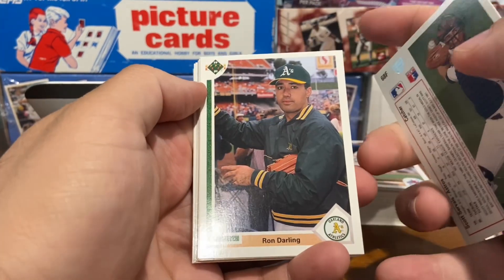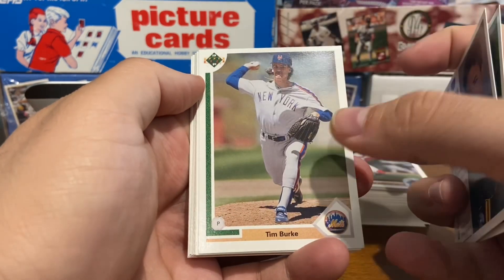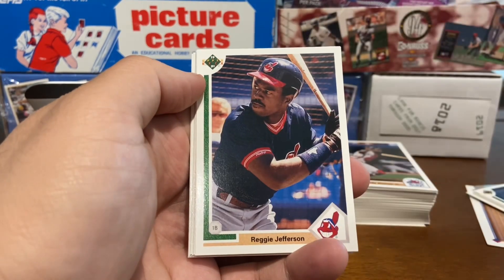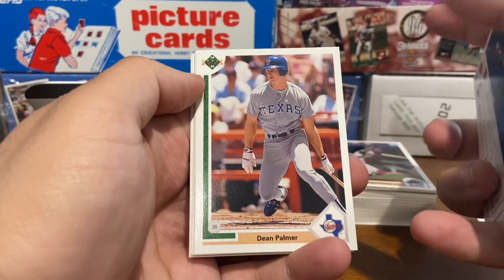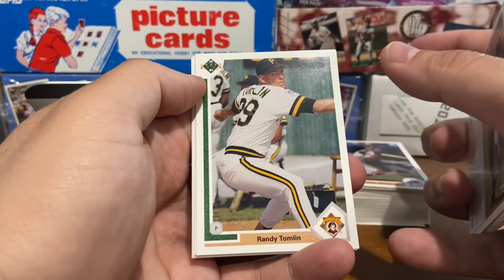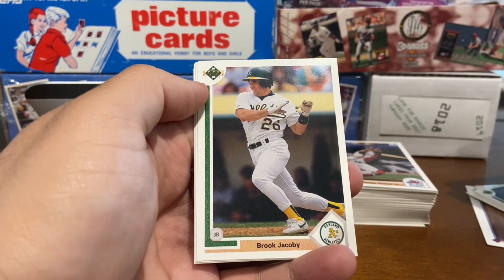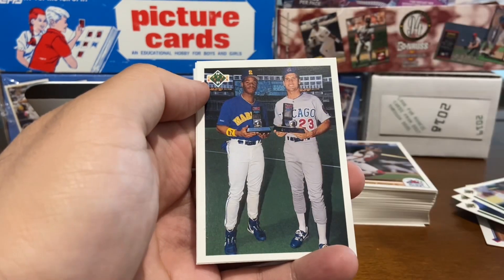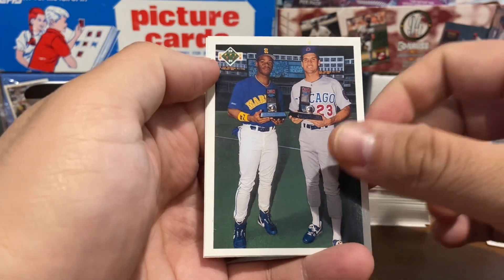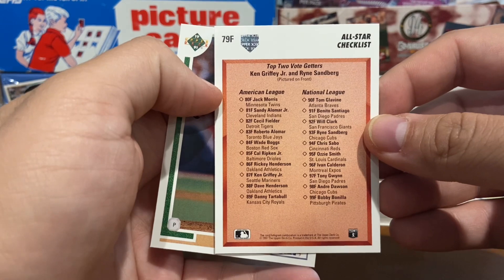Trying to avoid the glare from the room here. Ron Darling with the A's. Tim Burke. Dean Palmer — underrated player with the Rangers. Mark Bowler's — closer there for the Braves for a while. Got the Kid, Ken Griffey Jr., and Ryne Sandberg.